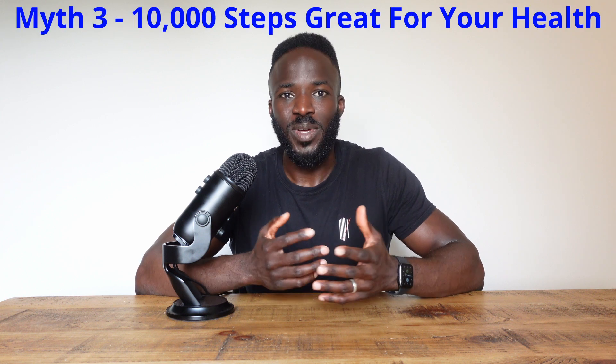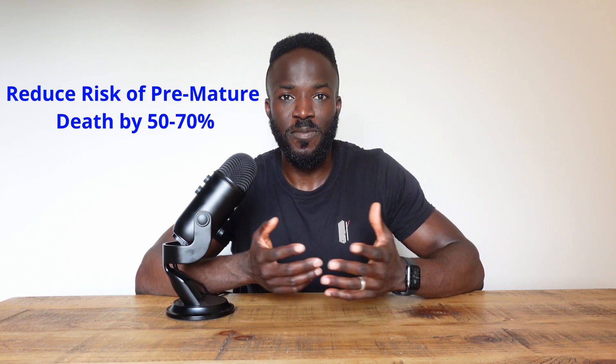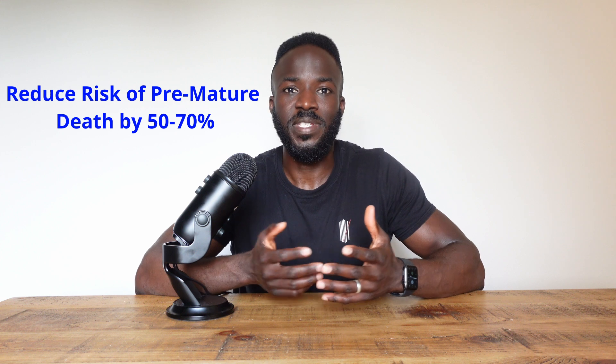The third myth is that 10,000 steps is the be all and end all because 10,000 steps is great for your health. But again, when you look into the science, the sweet spot for steps is between 7 and 8,000 steps per day. This range of steps has been shown to reduce the risk of premature death by 50 to 70%. Now this is not to say that 10,000 is a bad number to aim towards, but according to the science for your health, after 7 to 8,000, there's a point of diminishing returns.